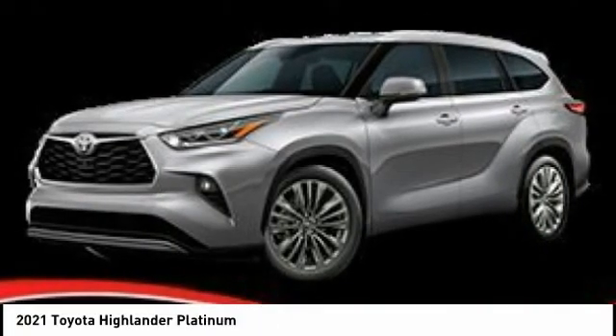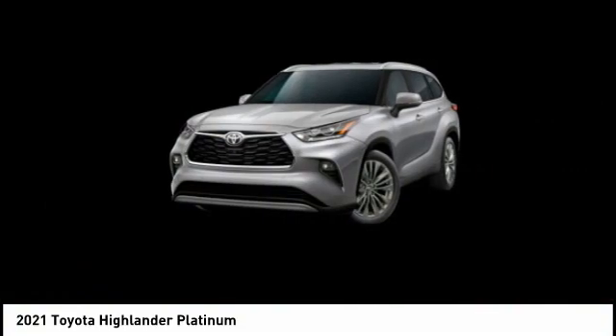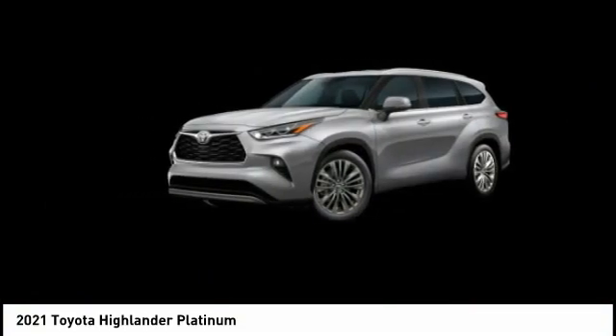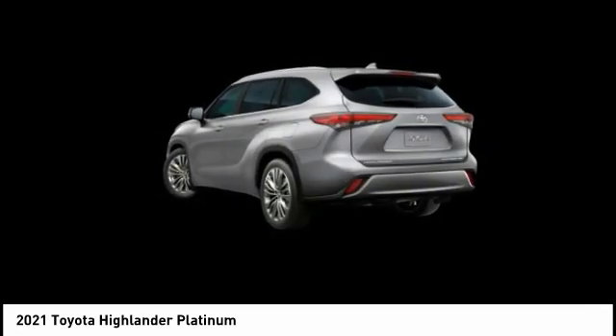The 2021 Highlander is the SUV that's thought of everything. The Highlander offers seating for up to seven and features Toyota's innovative center stow design. The second row bench seat folds away, leaving a pair of captain's chairs.